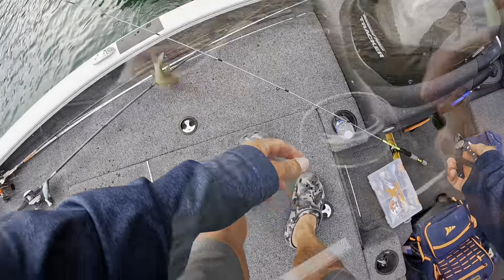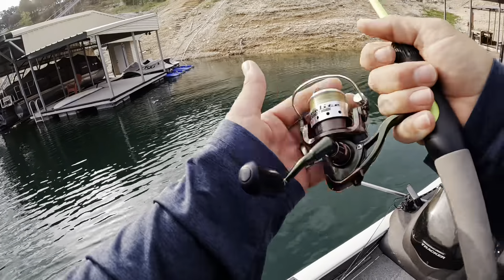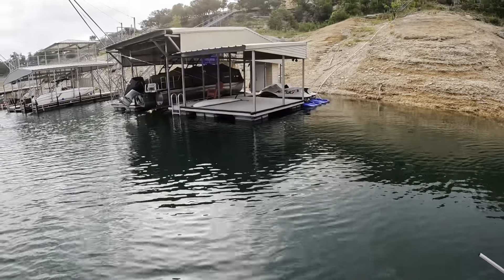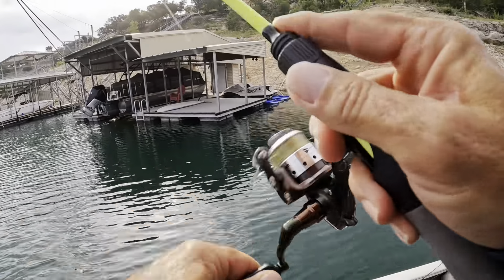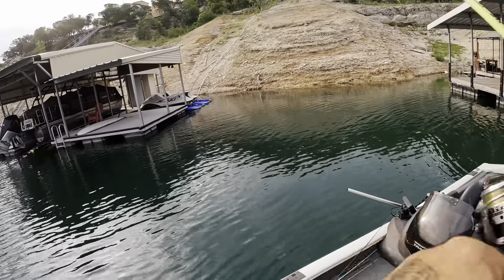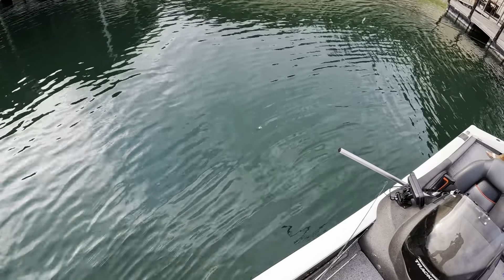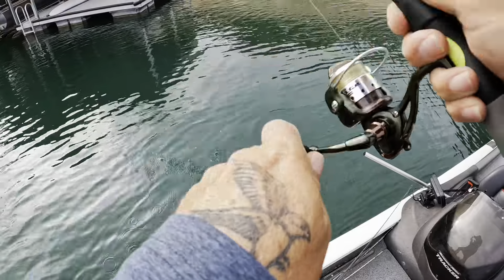There's one - there's a fish, oh it's a bluegill. He is hooked in the mouth but he's also hooked in the top of the head. That's a red breast - a red breast sunfish. I don't know where to grab you. Okay, I guess you're gonna make it easy now. Yeah, it's a decent fish.